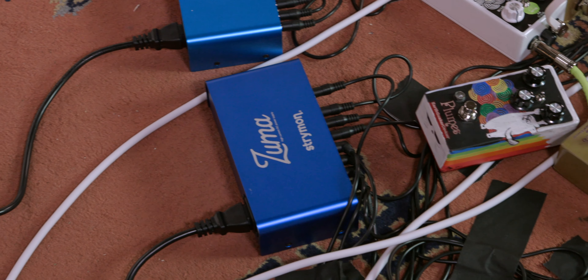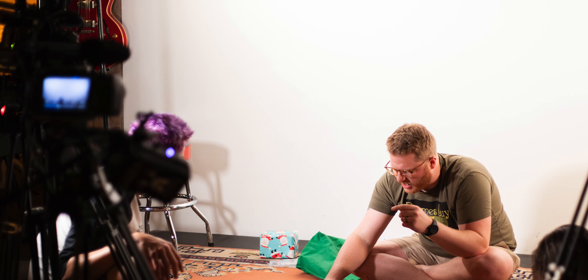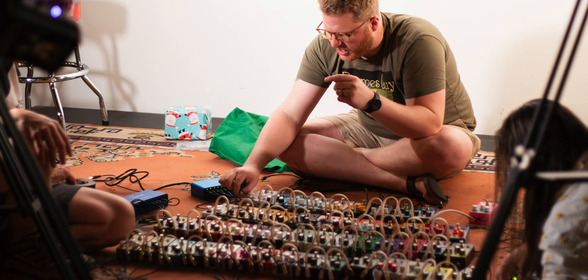Thank you to our friends at Strymon. This is an outrageous amount of power that would bend very hard and was difficult even with all their help figuring out how to make this work. They loaned us so much of their awesome power supplies — we are so grateful to have them all here. Ernie Ball, thank you for all these cables. To do this is not normal.